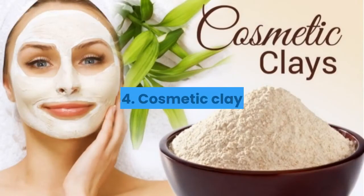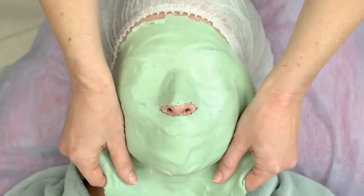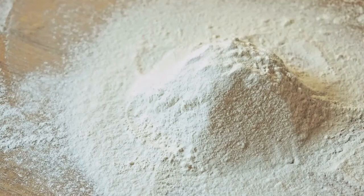4. Cosmetic Clay. Cosmetic clays, also known as healing clays, are used to help absorb oil from the skin and to treat many skin conditions. French green clay is a popular treatment for oily skin and acne because it is very absorbent. French green clay comes in powder form.